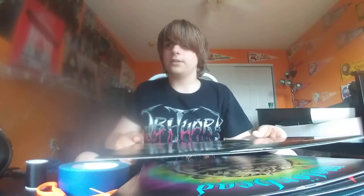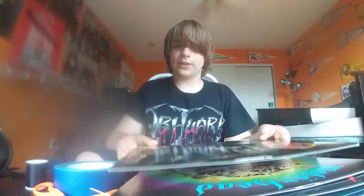Hey, what's going on guys? Today I will be showing my collection of metal CDs and metal vinyl, or records.